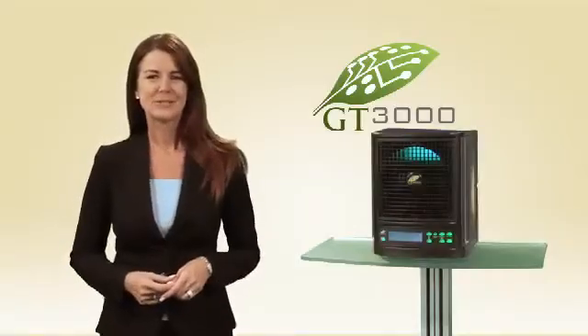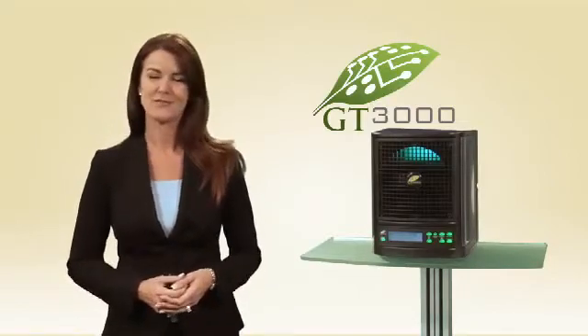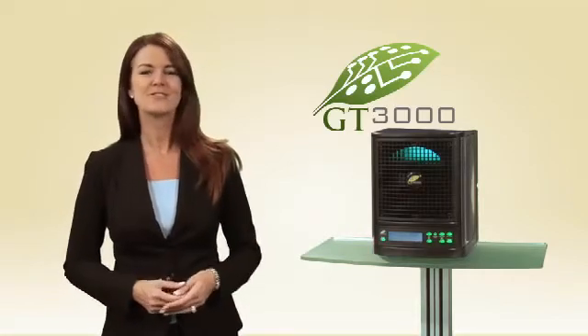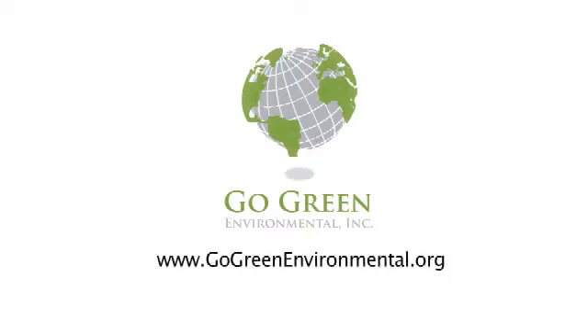Thank you for taking the time to learn about this amazing technology. If you'd like to experience the benefits of the GT3000 in your own home, boat or RV, please see your sales representative or visit our website at gogreenenvironmental.org.